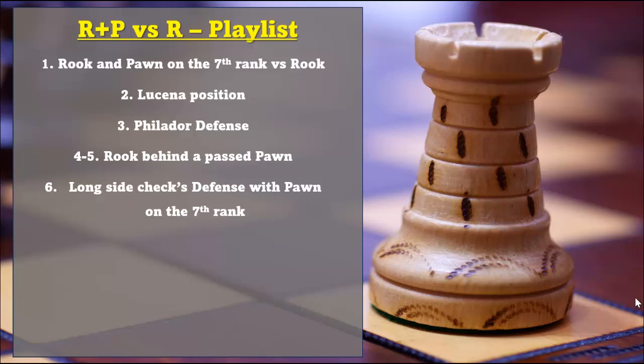In the 6th video we're going to look at the long side's check defense with the pawn on the 7th rank. The 7th and 8th video will go over some important tactical elements that are very frequent in your endgames.